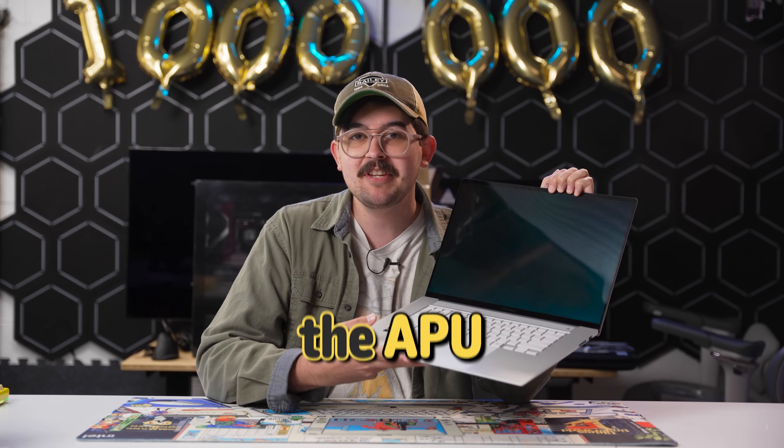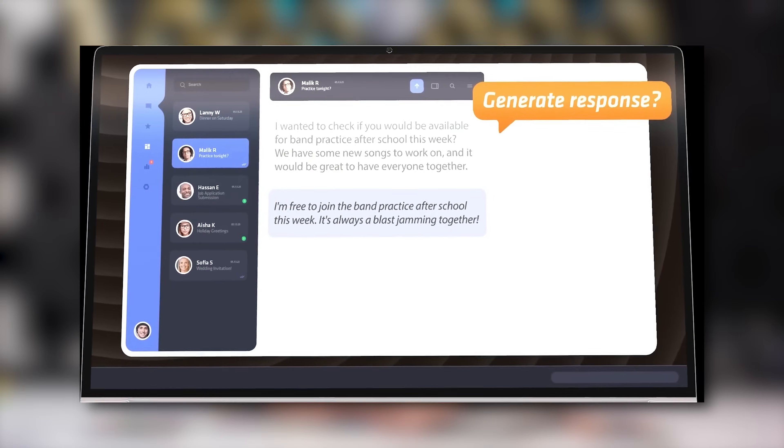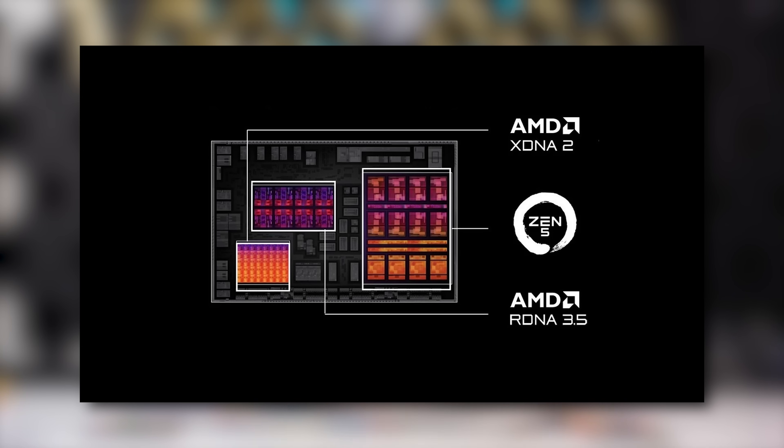This paper-thin laptop might have the APU of your next gaming handheld. AMD's new AI300 processors are rolling out to bring both the Zen 5 and RDNA 3.5 architectures to your next laptop.